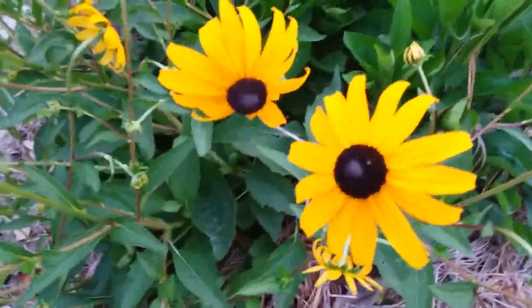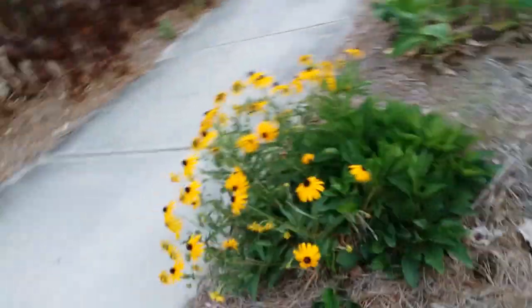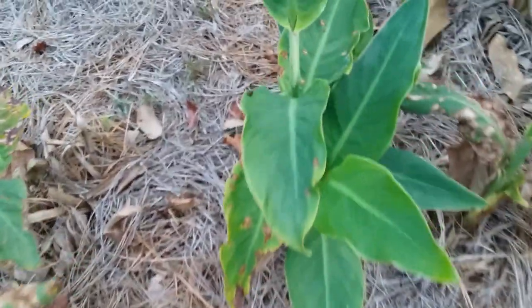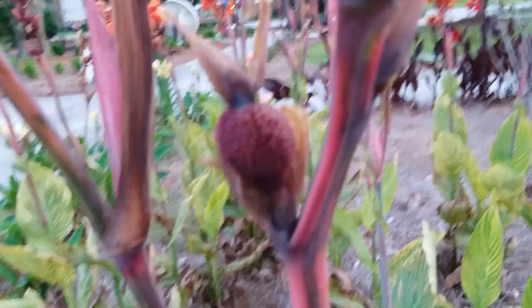We've got some black-eyed Susans — these are native. I think most of these are native. But some more canna lilies — these ones have white and yellow flowers, those are cool. They're still variegated, just not as dramatic as these ones. They've got more of them over here. I just like the texture on the seed pods, it's just cool.